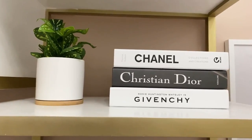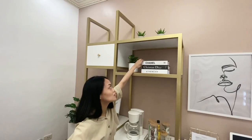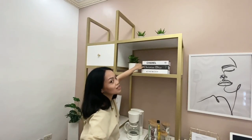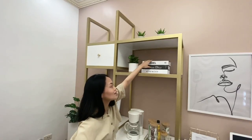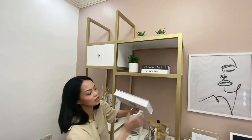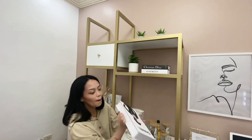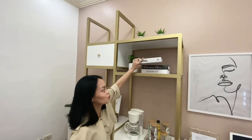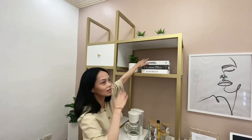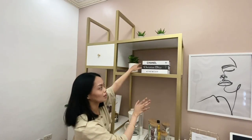Beside this plant are decorative books that I got from Shopee — we have Chanel, Christian Dior, and Givenchy. These are decorative books only, so you can't actually open them. I have other real books but they don't match the aesthetic of the shelf, so I decided to go with decorative ones.